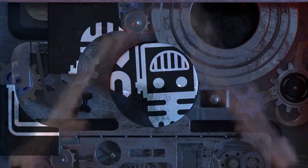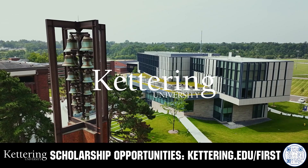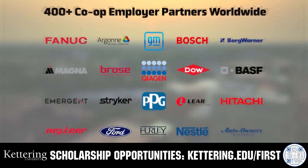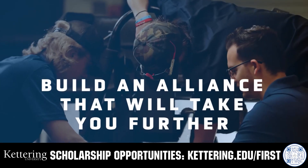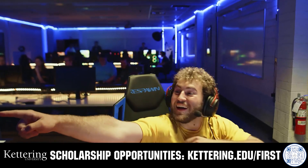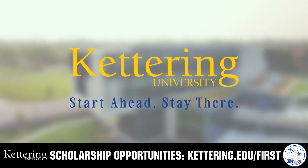This video on fun is brought to you by viewers like you and also in partnership with the following. Build your alliance with so many other FIRST alumni who go to Kettering University. Every student at Kettering experiences their cutting-edge co-op programs that seamlessly blend the professional and academic worlds. Kettering co-ops are a fully immersive working experience at the leading edge of industry.